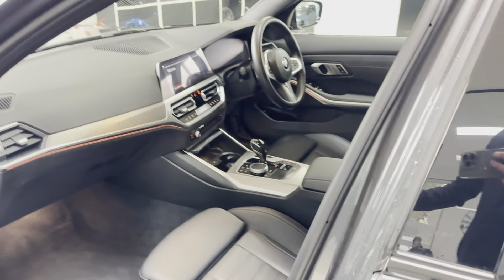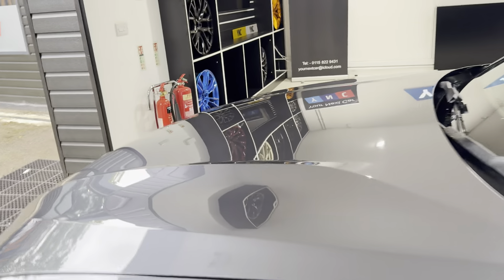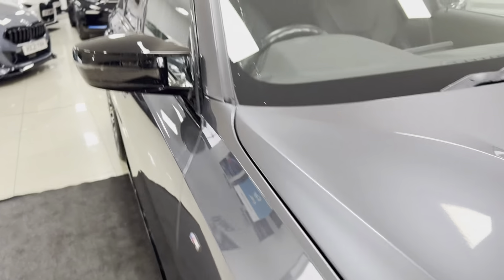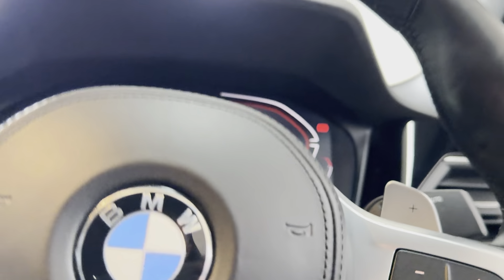It looks very well in the Mineral Gray. Inside we have the black and gray highlight leather. You can see we've got the comfort access, that's part of the comfort pack, along with a four-three seat isofix roller bench.